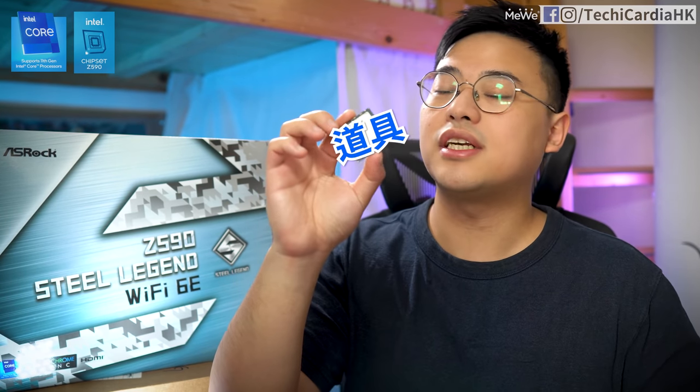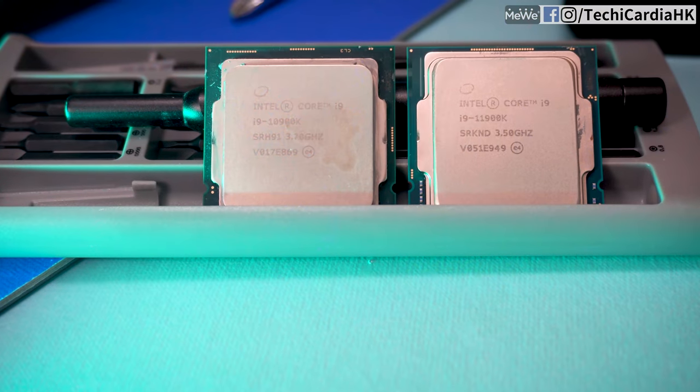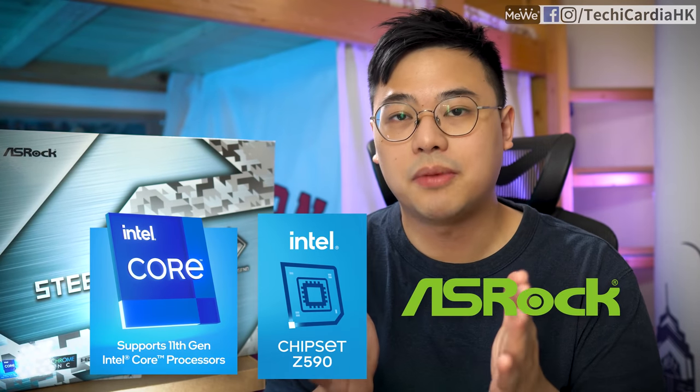Hello everyone, I'm Samson. Welcome to TechKeyCardia. Today I want to test Intel's Core i9-11900K and ASRock Z590 Steel Legend Wi-Fi 6E. Let's see if the last two years of i9 has no chance to lose ground. You should be aware that this video is sponsored by Intel and ASRock.